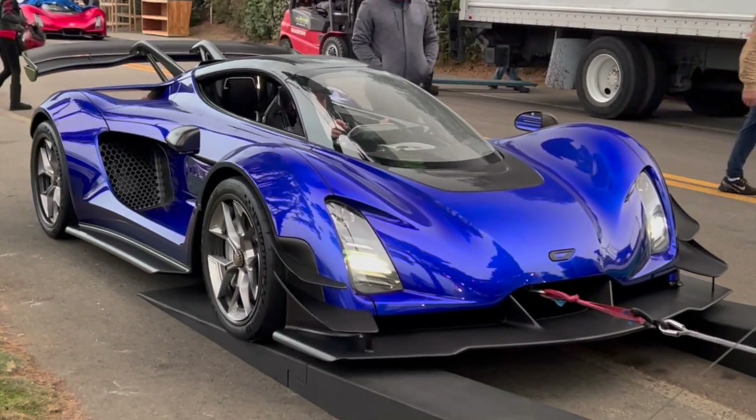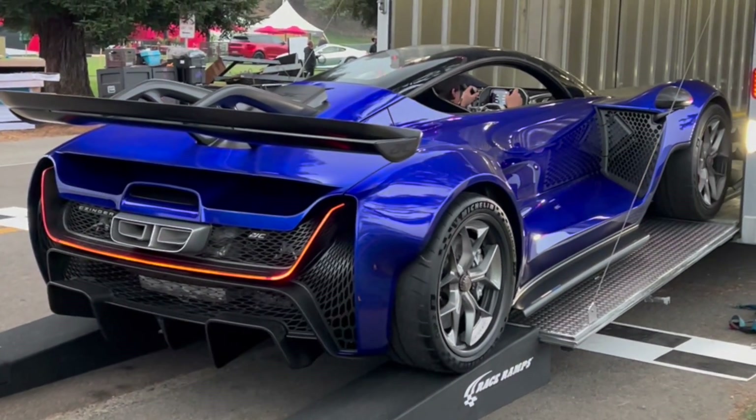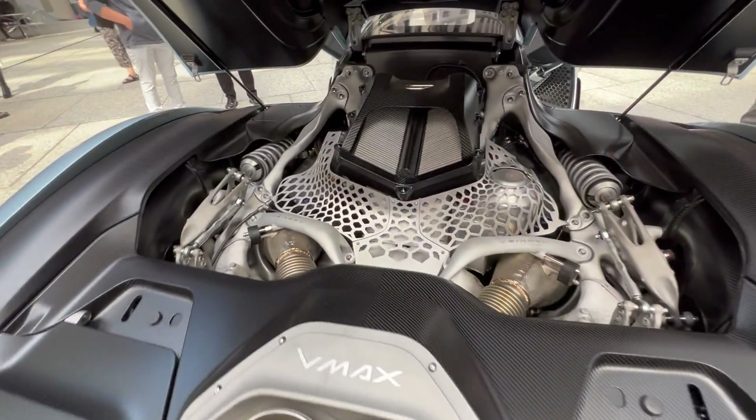For comparison, here's what the regular 21C looks like. As you can tell, it's a lot more aggressive, produces a lot more downforce, and has that really cool massive carbon fiber rear wing.